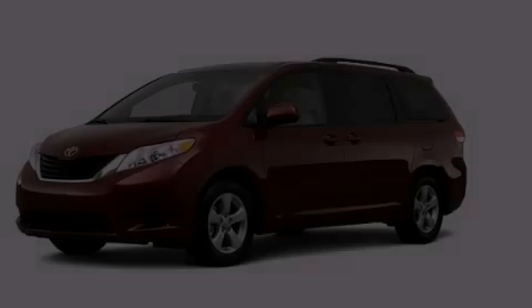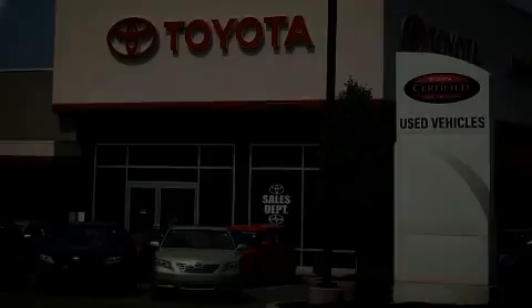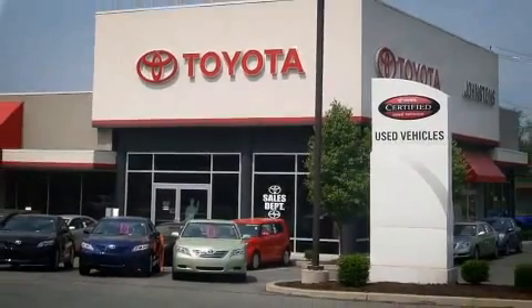Contact us today to arrange your test drive. I got my Toyota — Johnston's Toyota.